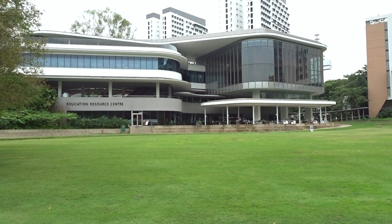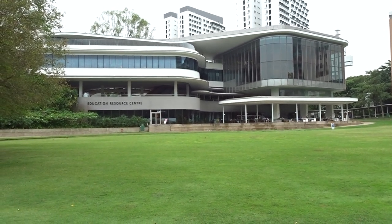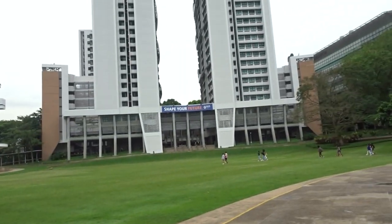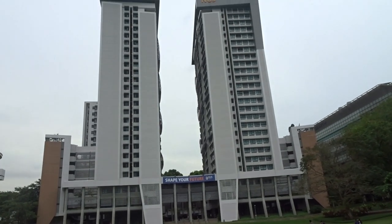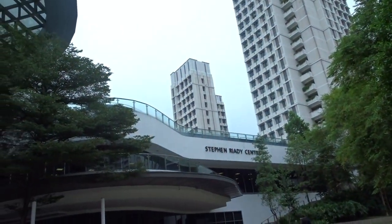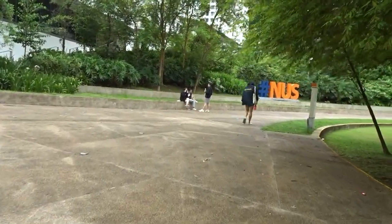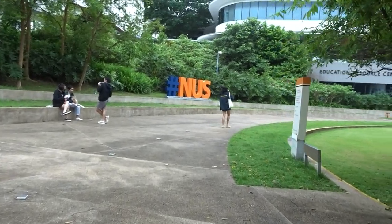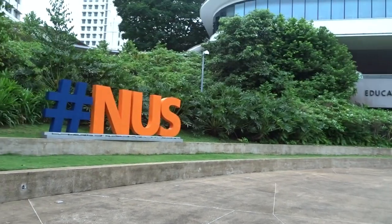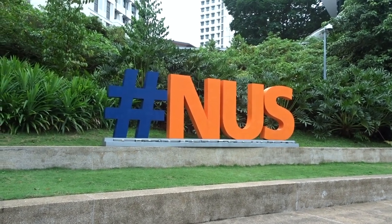And just behind there are some other stores like small supermarkets where you can get some groceries. This is the typical picture because you have the U-Town Green, you have the Education Resource Center which is where all the study spots are at — I will show you in a moment — and there you have the U-Town Residences. Up there is the Infinity Pool.